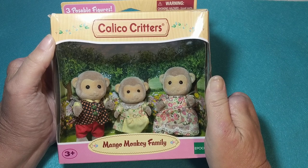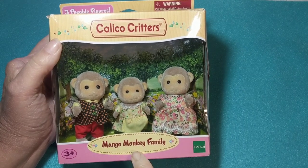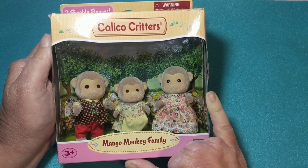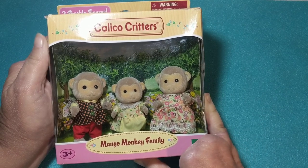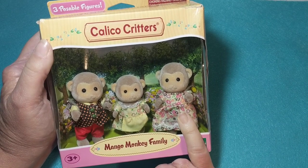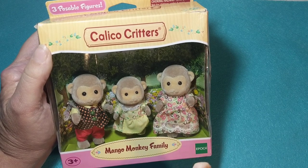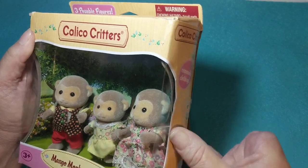Hey friends, welcome back to another Calico Critter box opening. This is the Mango Monkey Family, and this family was gifted to me by Barbara. Barbara, I want to say that was so thoughtful of you. I appreciated your cards so very much — your words always touch me. I just love this little family so much. They are just so cute. I love little monkeys, and the Mango Monkey Family is really cute, so we're going to open these up today and check these out.